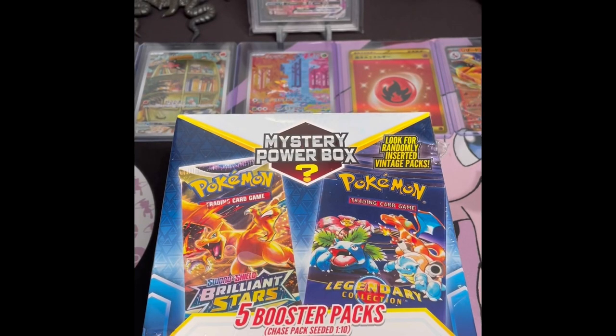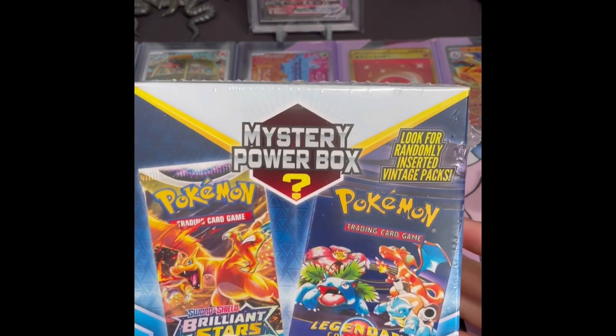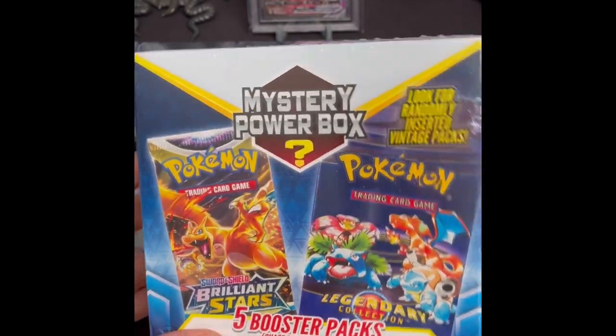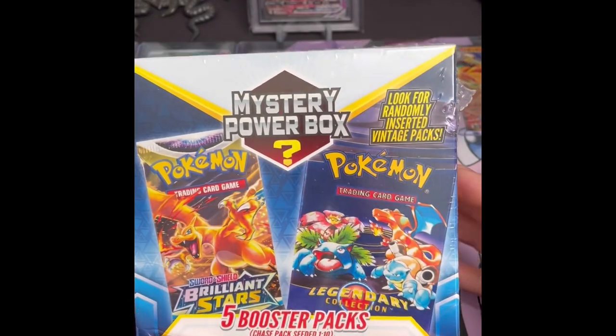Hello guys, welcome in, thank you for spending some time with us today. What we're going to do is open up four of these mystery power boxes. You can find these, I think, only at Walmart — I have four of them to open today.